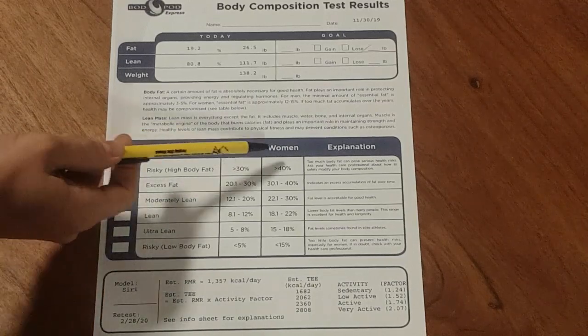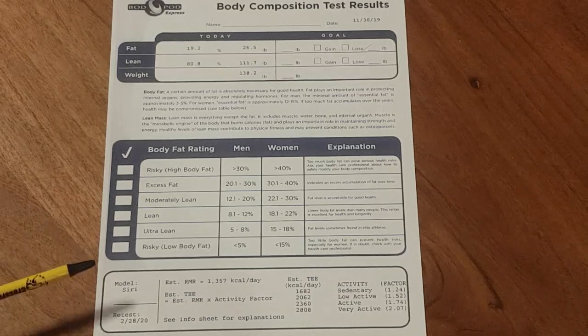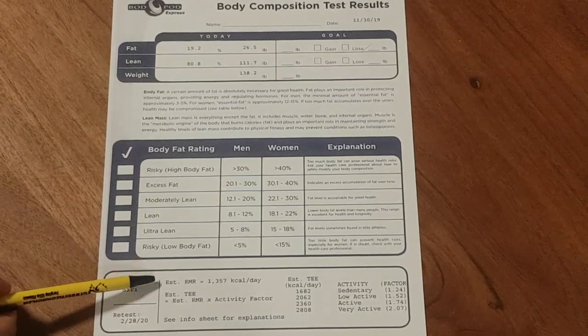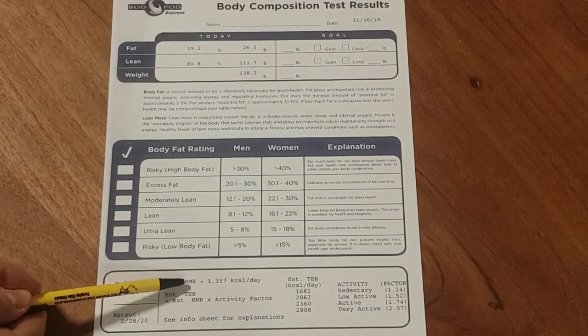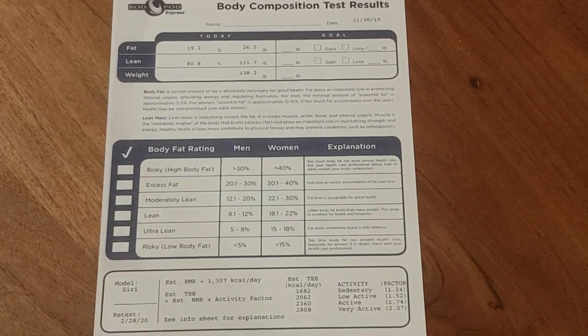You'll see that for males versus females there are different body fat percents for general good health and athleticism. At the bottom, what you'll get is an estimated resting metabolic rate — so based on your lean numbers, the amount of calories your body requires to be at rest — and then you'll also get an estimated caloric requirement for physical activity.